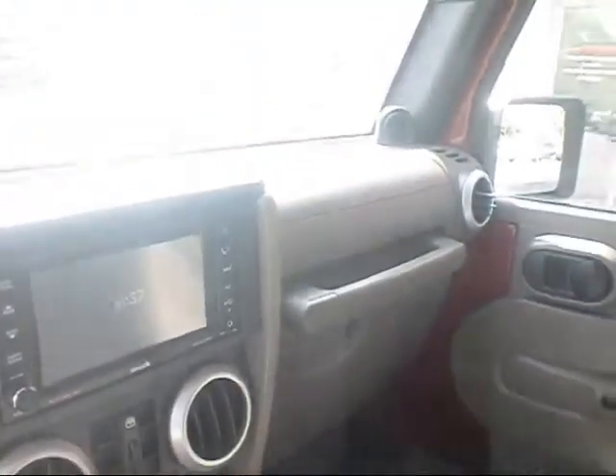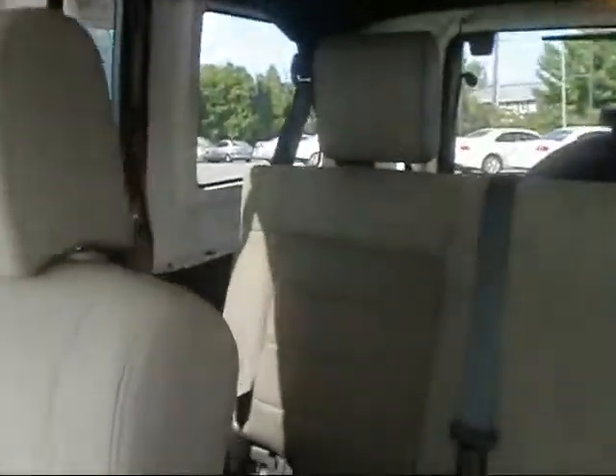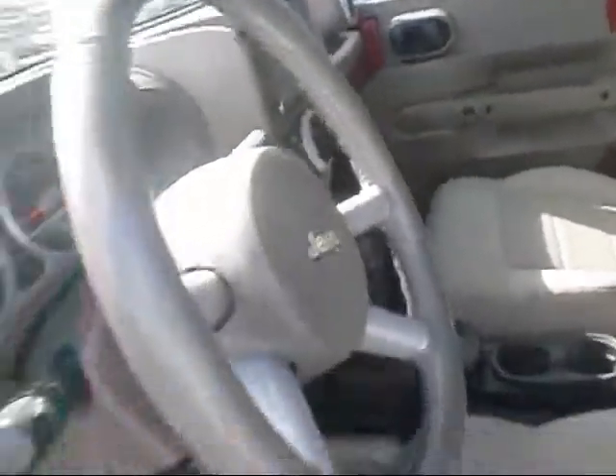Taking a look at the passenger seat — kind of a neat, rugged design. Looking into the back, you can see the back seat. It's got light seats and then a dark carpeted interior. It does come with the factory floor mats.